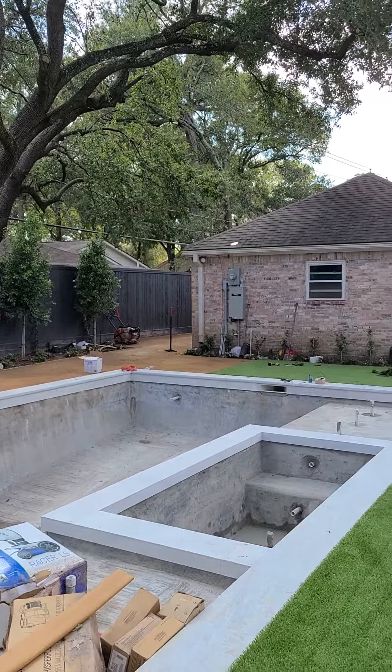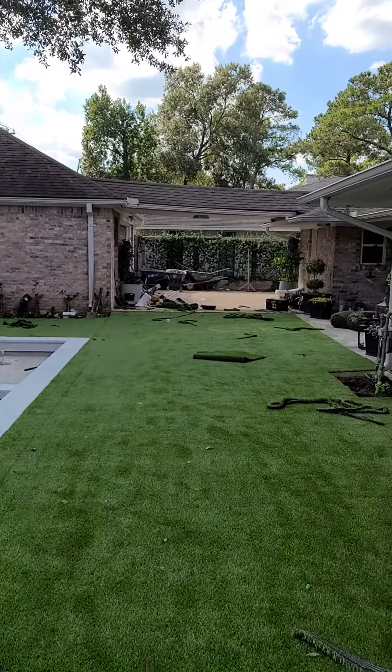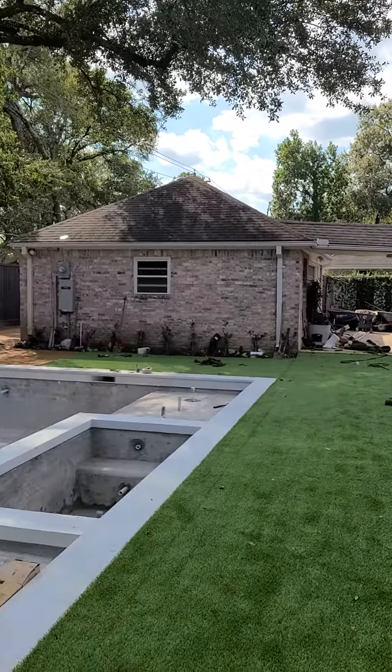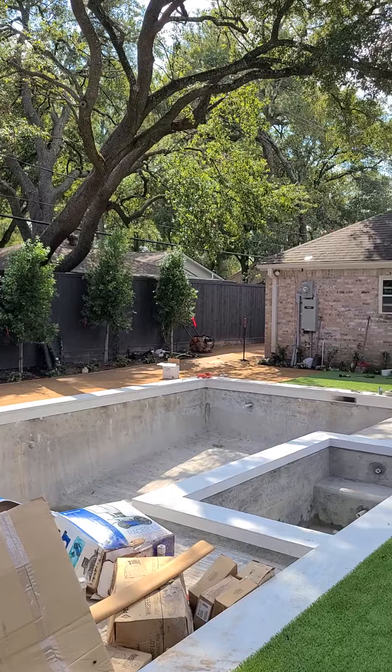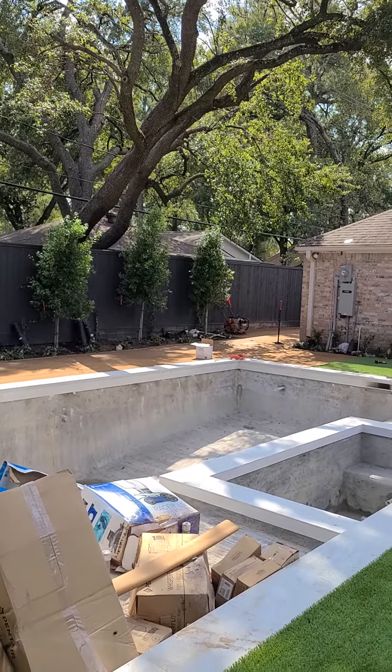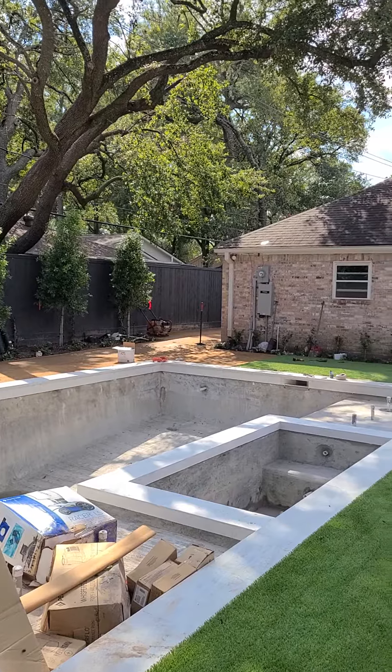They're gonna call the pool company back out to touch up and finish up their pool stuff, and then this house will be complete. Give us a call at 281-515-9773 — anything you can think of to make your outdoors area look better, I can do it. Give me a call, Helms Landscape Design LLC.